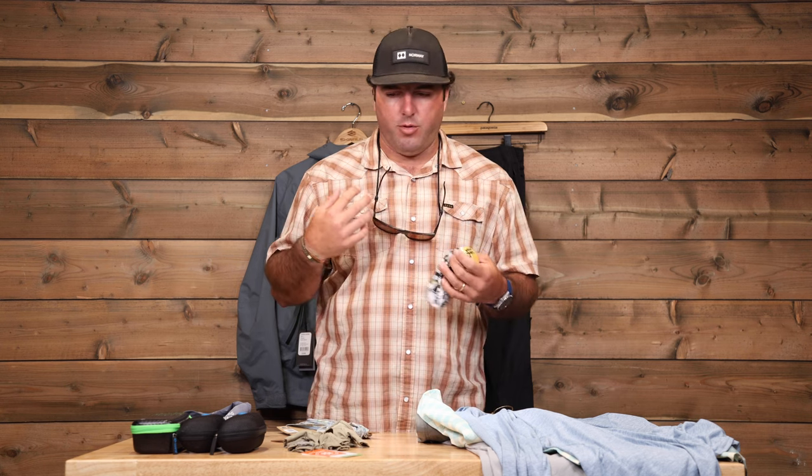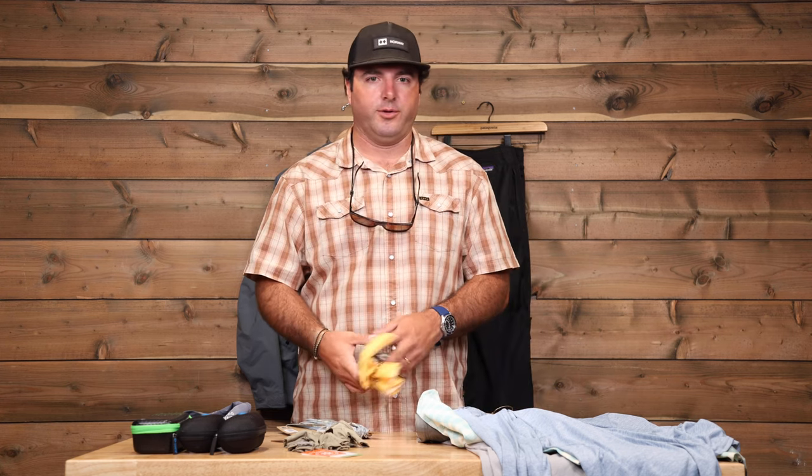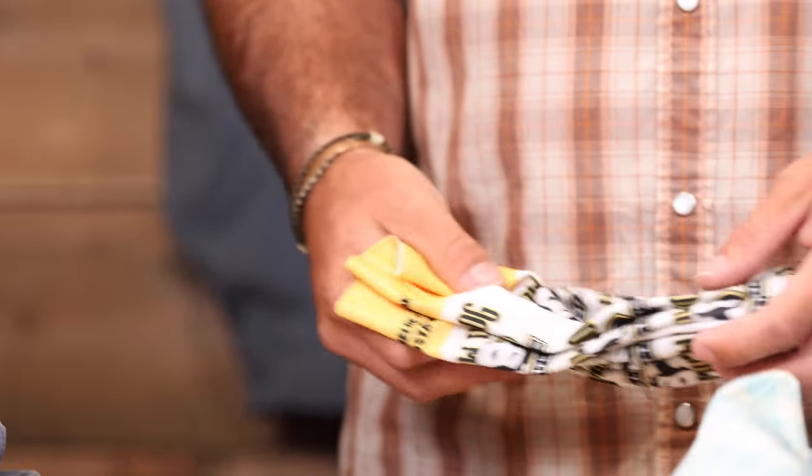You can get them wet and put them on. You can throw one in the cooler, so halfway through the day you pull a buff out that's been sitting in a cooler with ice in it. Pretty nice when it's 85, 90 degrees and the sun's beating down on you.